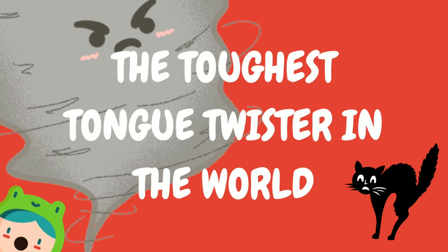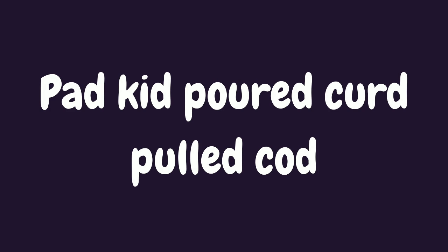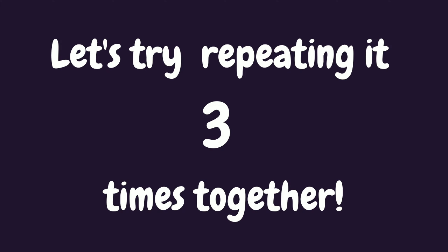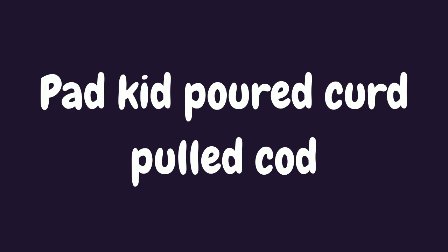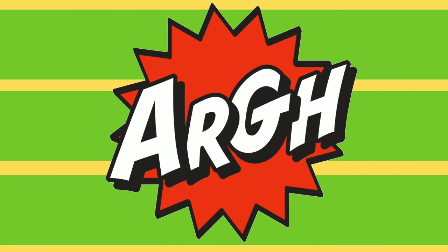The toughest tongue twister in the world, number one: pad kid poured curd pulled cod. Let's try repeating that tongue twister three times together. That one was a little too tough for me. How did you do?